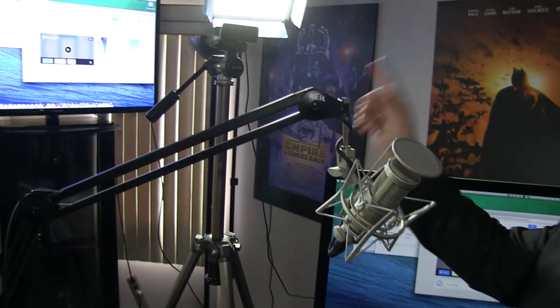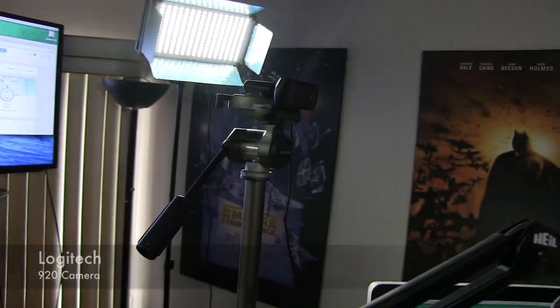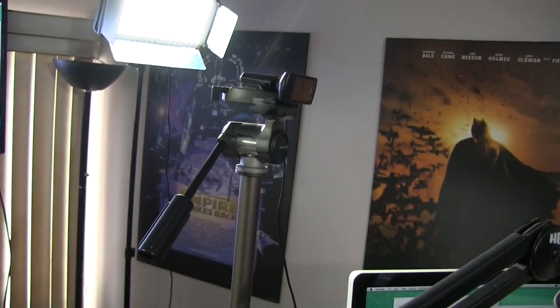Over here I have the same Logitech 920 camera that I've been using. It's on a tripod right now. I will be changing that in the near future — I'll tell you why in a few minutes.